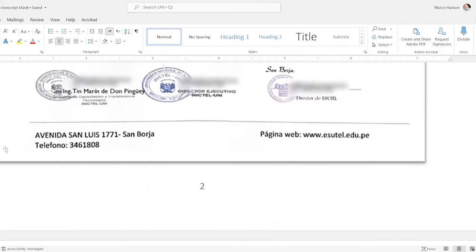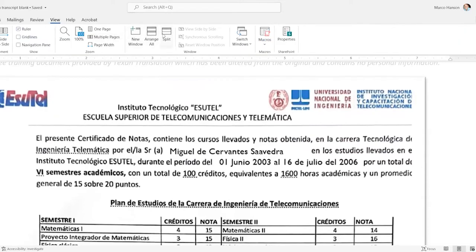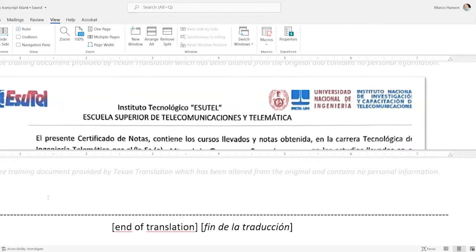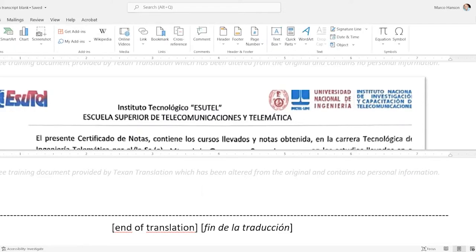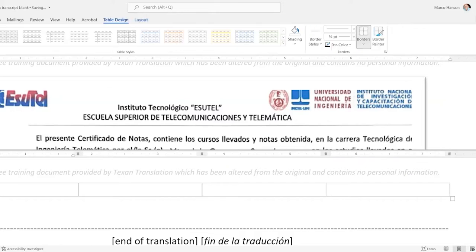In the U.S. there is no official translation certificate that the government issues — pretty much anybody can prepare a certified translation. As a result there's a wide variety of quality in translations. Sometimes people get a translation rejected, pay somebody twenty dollars to do it, and don't know why it was kicked back. The purpose of this lesson is just letting you know what the norms are that most universities are looking for.